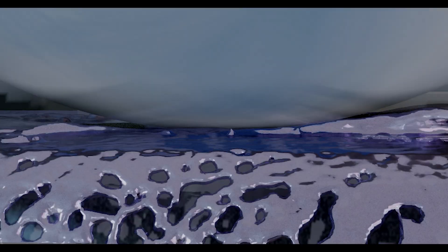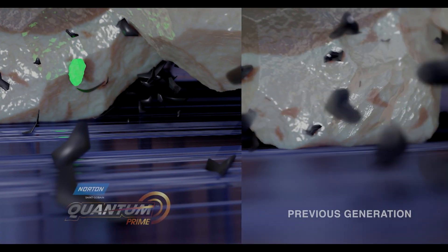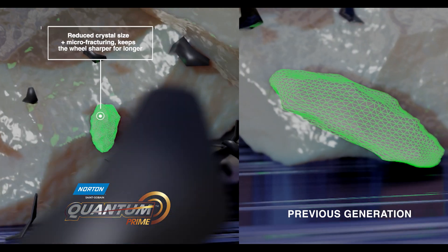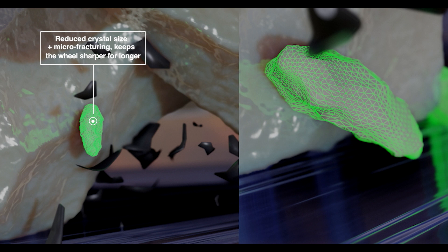Quantum Prime has this nano-particular grinding. Because of the way the grain is structured, it breaks down at a more controlled and finer rate than our old Quantum product. By utilizing Quantum Prime you can get to better G ratios, which basically means you can produce more parts with the same wheel.